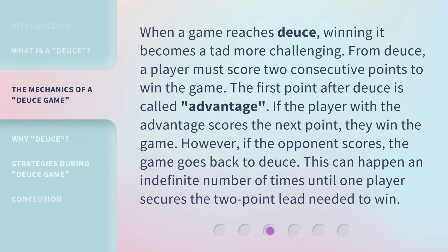When a game reaches Deuce, winning it becomes a tad more challenging. From Deuce, a player must score two consecutive points to win the game. The first point after Deuce is called Advantage. If the player with the advantage scores the next point, they win the game. However, if the opponent scores, the game goes back to Deuce. This can happen an indefinite number of times until one player secures the two-point lead needed to win.